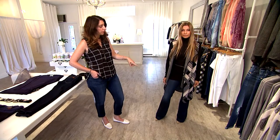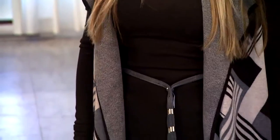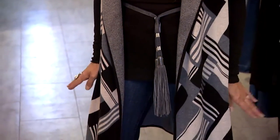Another trend she's showing here is the tassel belt. Here it's on the belt, but you can get it in a purse, in earrings, on shoes, and on ponchos now.